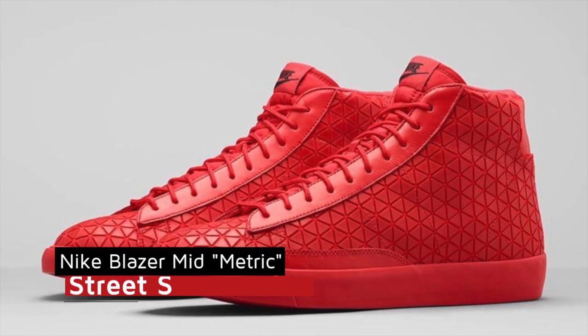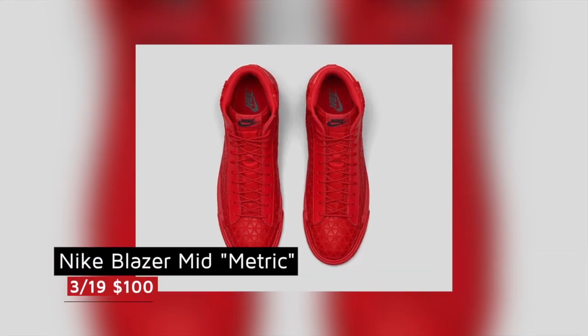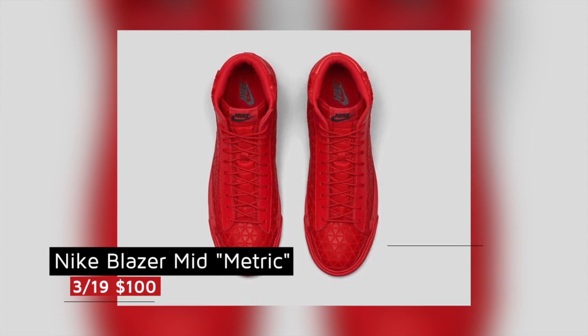Now if old school basketball with some street flair is your thing, the Nike Blazer Mid-Metric dropped today as well. These are all-red shoes and they're hot right now, and those are perfect for that trend and should cost you $100.